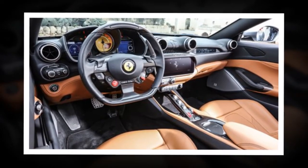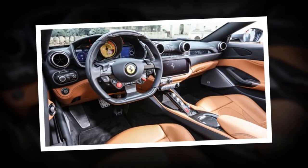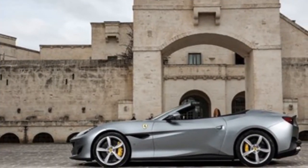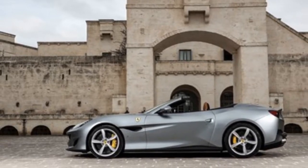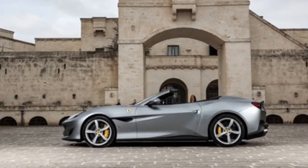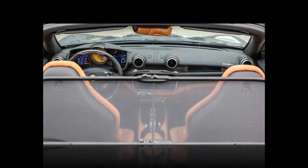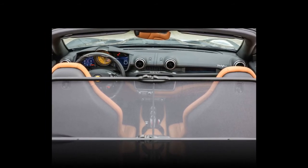The Portofino is the second Ferrari after the 812 Superfast to get electric power steering. The lightness of the new system immediately makes the Portofino feel nimble and responsive, without being as hyperactively responsive as other Ferrari systems. The engineers have managed to dial in some road feel and a well-judged increase in weight to convey the increasing load on the chassis.